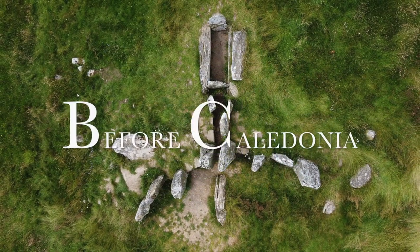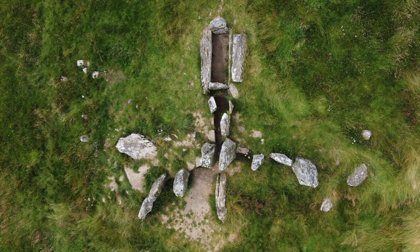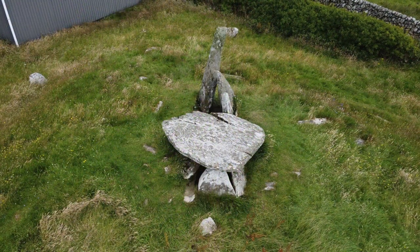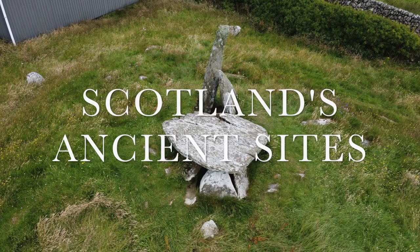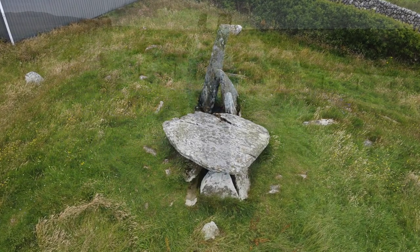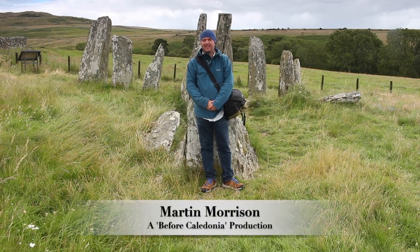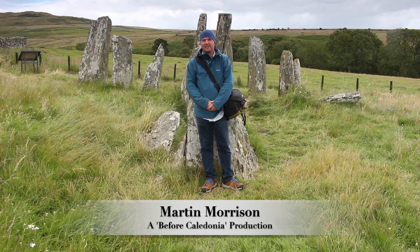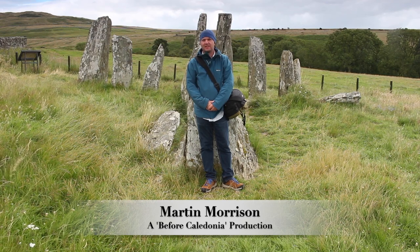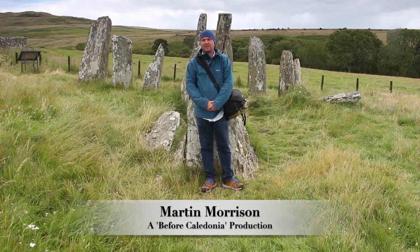Before Caledonia is a historical project which looks at the vast prehistoric sites in Scotland and focuses on the Neolithic and Bronze Age, stone circles, standing stones, and rock art. Please consider becoming a Patreon for exclusive benefits while supporting my work, thanks to my current Patreons. Join Before Caledonia on Facebook. Thanks for watching and a huge thanks to our ancient ancestors.